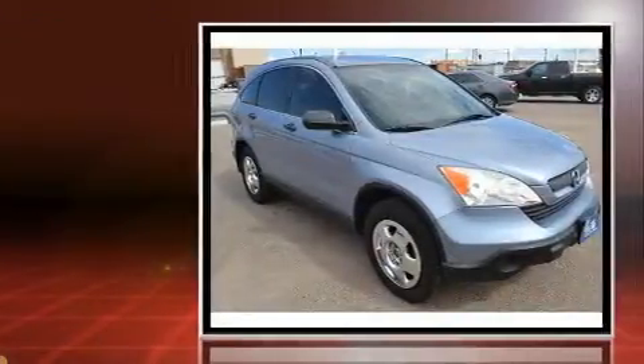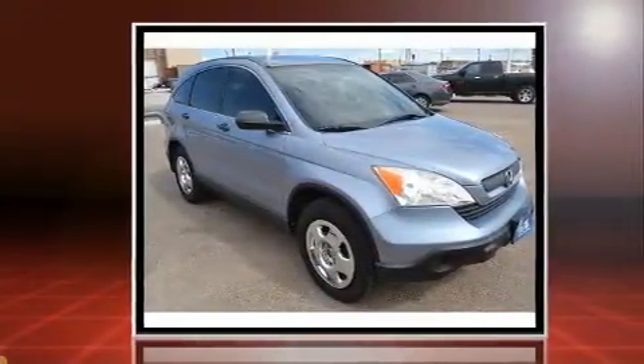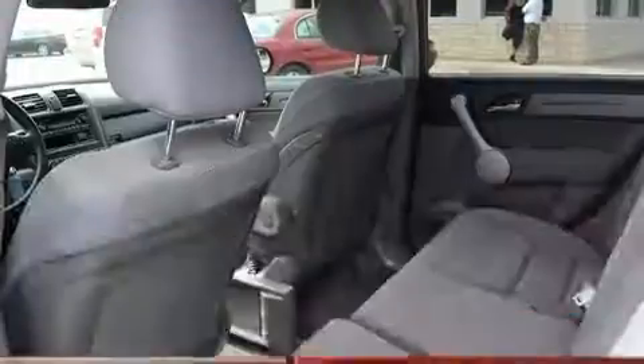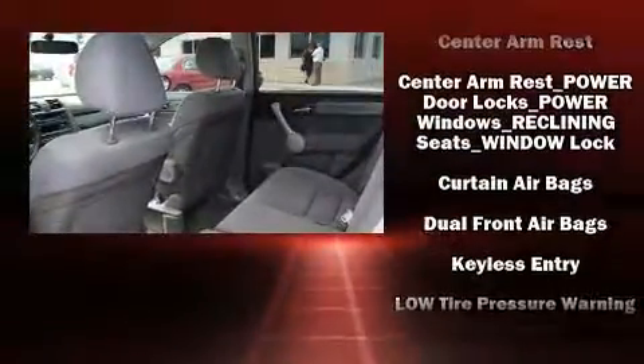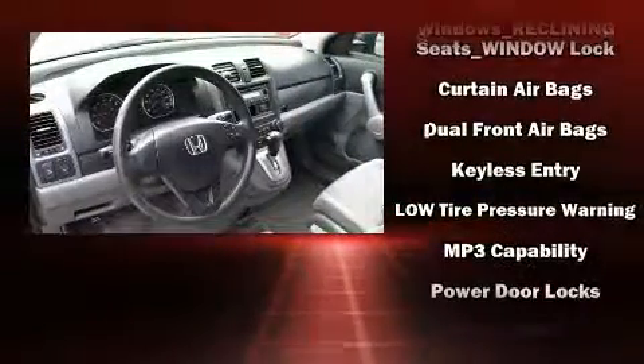A wealth of standard features mean that you no longer have to sacrifice, such as remote keyless entry, a rear window wiper, one-touch window functionality, a trip computer, and more.